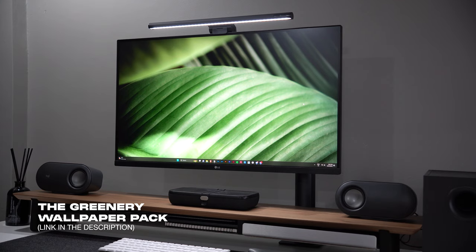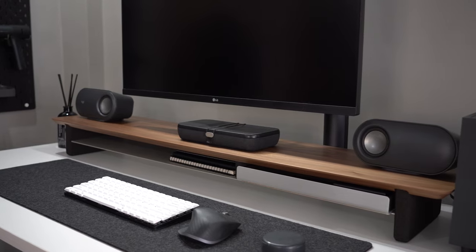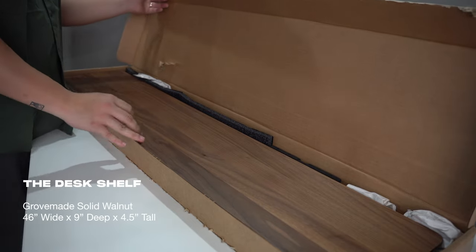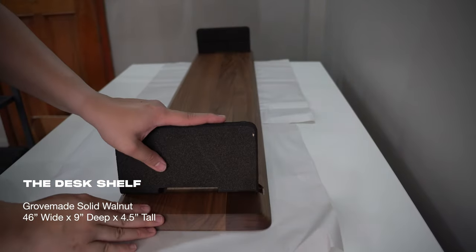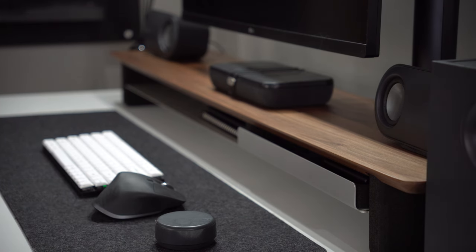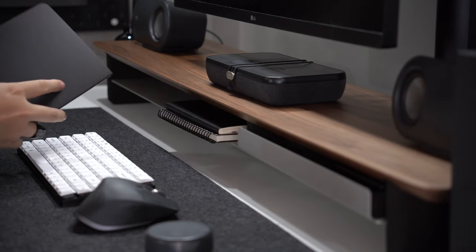One thing I didn't have before is a desk shelf, and I never realized how important it is to have one until I added one to my desk. Thankfully, the good folks from Grovemade sent over this beautiful solid walnut desk shelf that adds some warmth and texture to my otherwise monotonous space. Its color is the perfect match for my white tabletop and it offers a great way to organize my small things that I frequently use on a day-to-day basis.